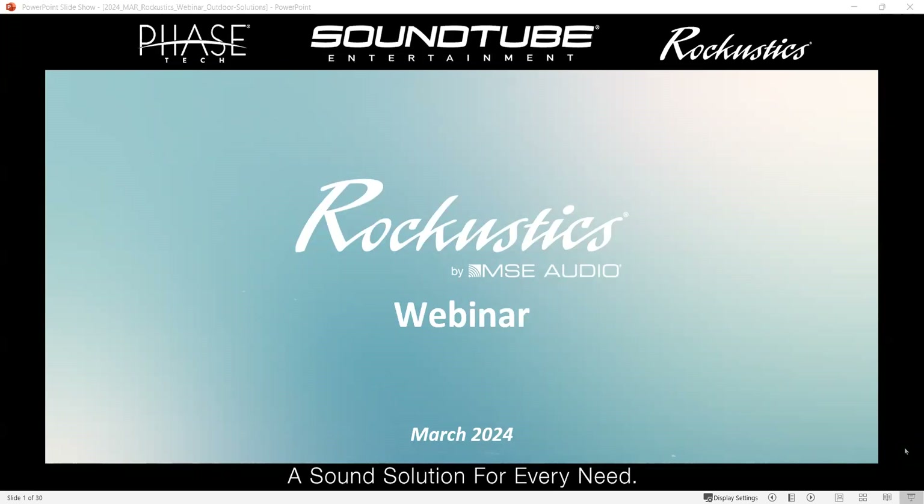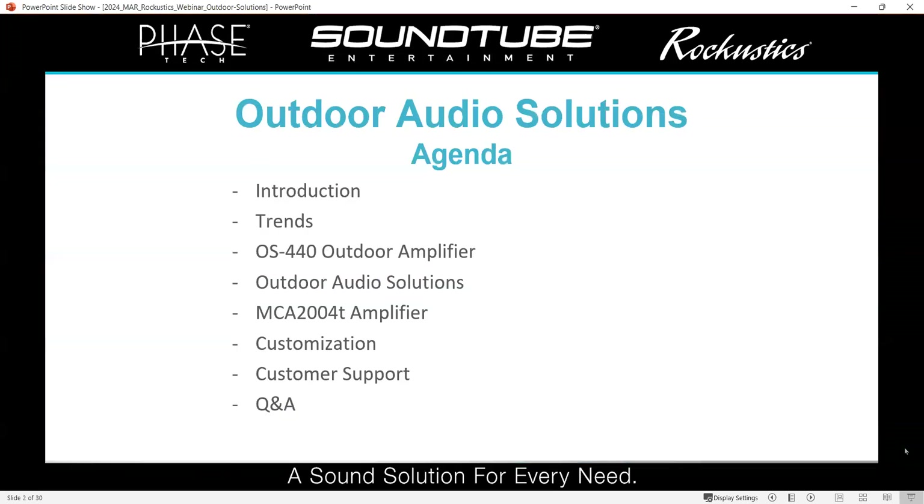We obviously want to go through the introduction, the company a little bit, but also some trends we're seeing in the market. There's some new information we think is going to be very useful to help plan out your scope of outdoor solutions for the coming years. We're going to touch on the trends, the outdoor amplifier the OS 440, which is a really popular amplifier for us, some different outdoor solutions, the MCA 2004T amplifier, some customization features, and support offerings.